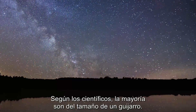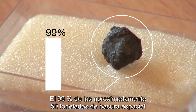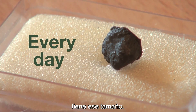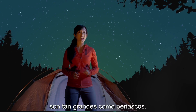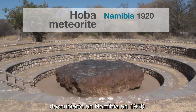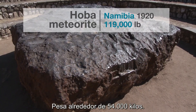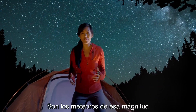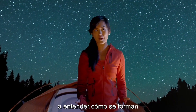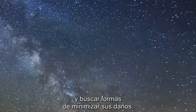Scientists estimate that most meteors are the size of a pebble. In fact, 99% of the approximately 50 tons of space debris that falls on the Earth's surface every day is of that size. Some meteorites, however, are as large as boulders. The largest meteorite found on Earth is the Hoba meteorite, discovered in Namibia in 1920. It weighs roughly 119,000 pounds. It's meteors of that magnitude and potentially bigger ones that inspire scientists to dedicate their careers to understanding how they form and how they travel through our solar system, in order to better comprehend them and look for ways to reduce their damage.